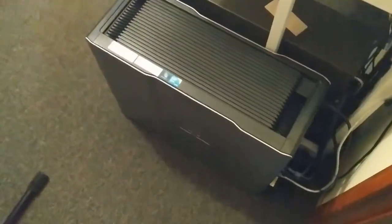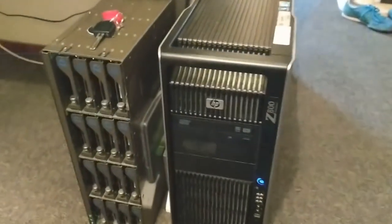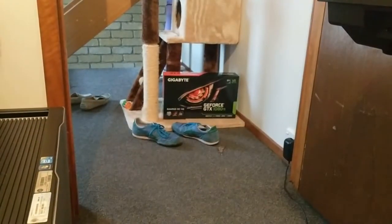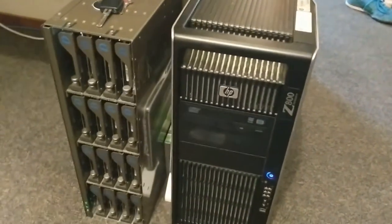We creep over to the HP Z800, which is a bit of an old beast, but this thing rocks. It's a good solid tool-less system — dual Xeons, 48 gig of RAM. I've got the new GeForce 1080 Ti, which is smashing footage.